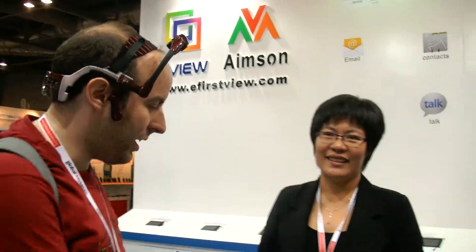So is it the first time you changed the brand? Actually not, we didn't change our brand — it's always been F-View. Alright, so here you have a new product.